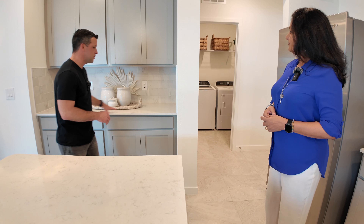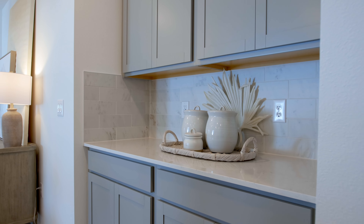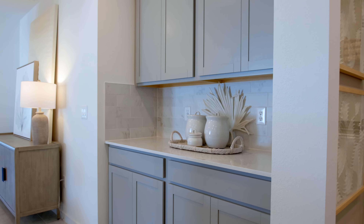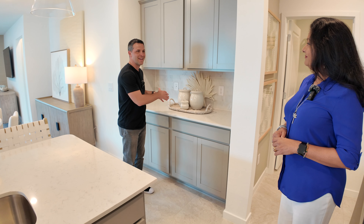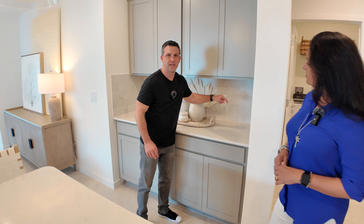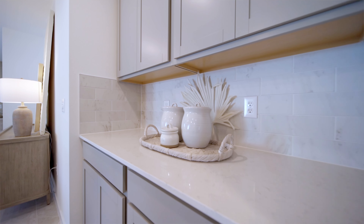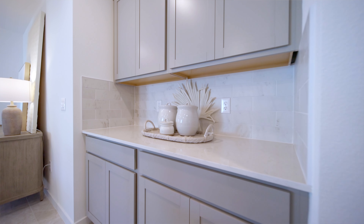I do like that they added this extra counter space because you can never have too much. This would be a great little coffee nook or breakfast bar off to the side if you need that counter space for entertaining. They also have this backsplash — not every entry-level tier includes that, and this is a nice, high-quality one. It looks very classy.